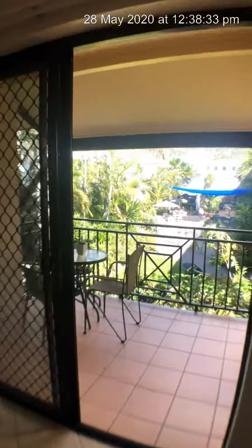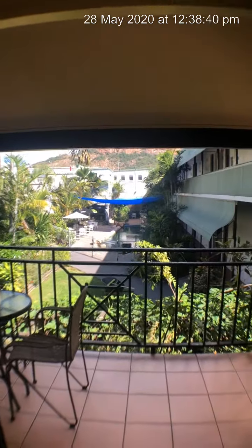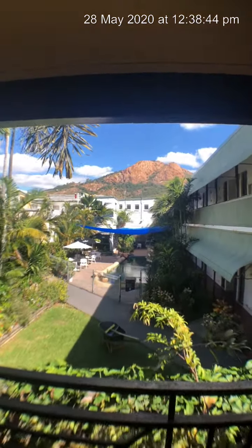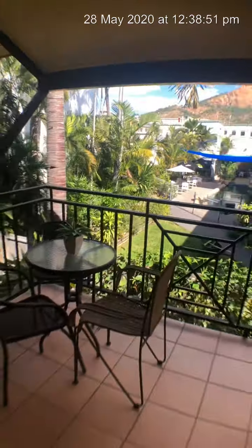Absolutely perfect. Have a look out here — this is so tranquil and so quiet in this spot. A little outdoor setting on your very, very private balcony. Just perfect and yes, that's Castle Hill. A great little spot in the evening and the afternoon to sit and have a coldie on your own private little balcony.